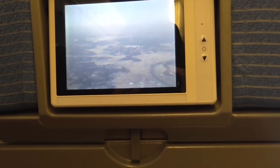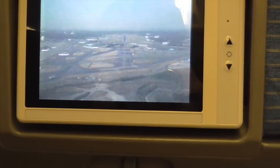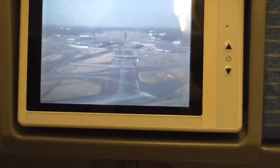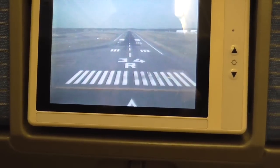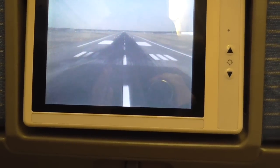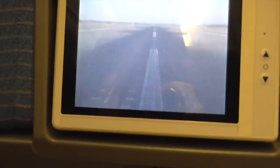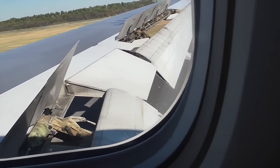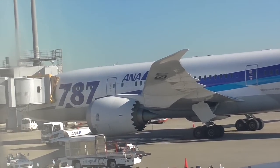I was hoping I could video the landing. Runway dead ahead. That is so fantastic when you can watch a landing. It's one of the Dreamliners — an ANA 787 Dreamliner. I want to fly one.